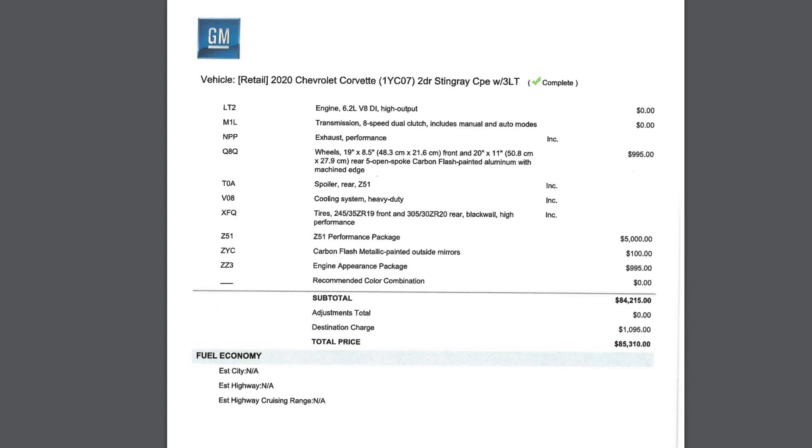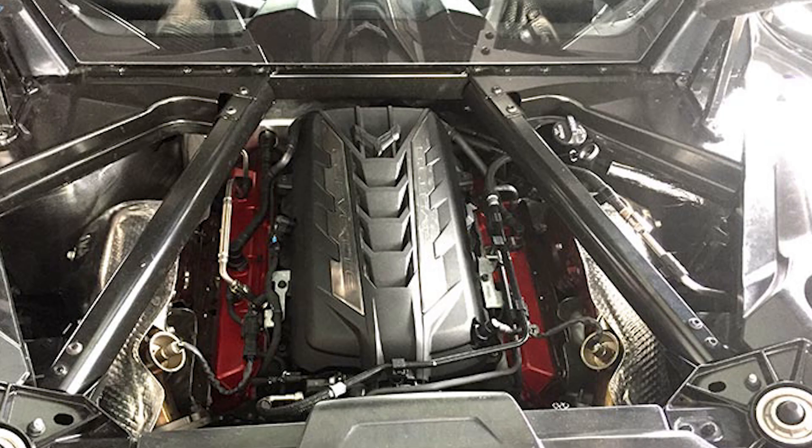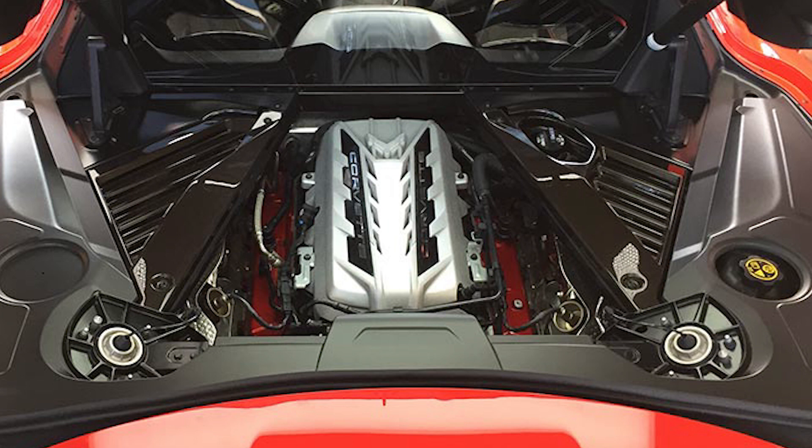The final options I have are the carbon flash mirrors, which will help match the other carbon flash items on my car, and then the engine appearance package. This is another option that I think a lot of people can really skip on — it's certainly not needed. I have two photos showing you with and without the package, and I honestly think even without the carbon fiber in the engine bay, it looks really awesome — a very industrial look.